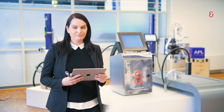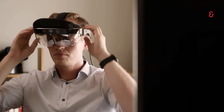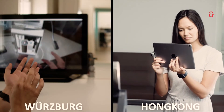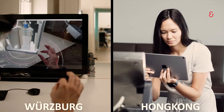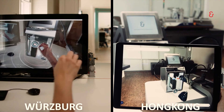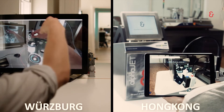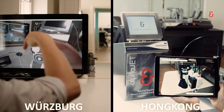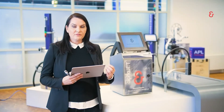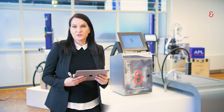The augmented reality normally helps our support and service people from whatever country you are in to support you on site like a virtual assistant. It shows components where a failure might occur or where you can adjust the printer, and we can really have a deep inside view of the printer — showing how the printer is running and working, and where you can optimize some things.